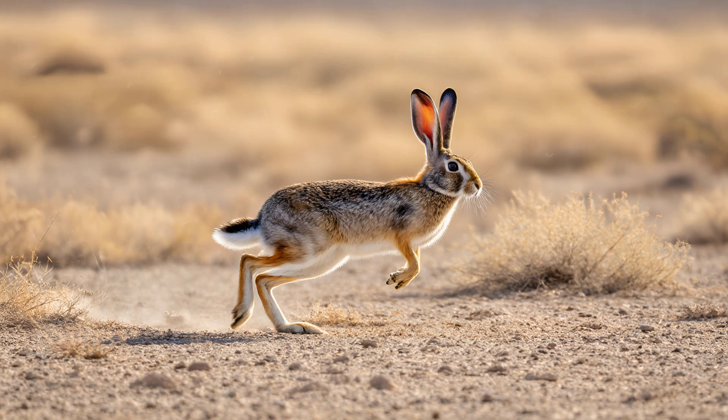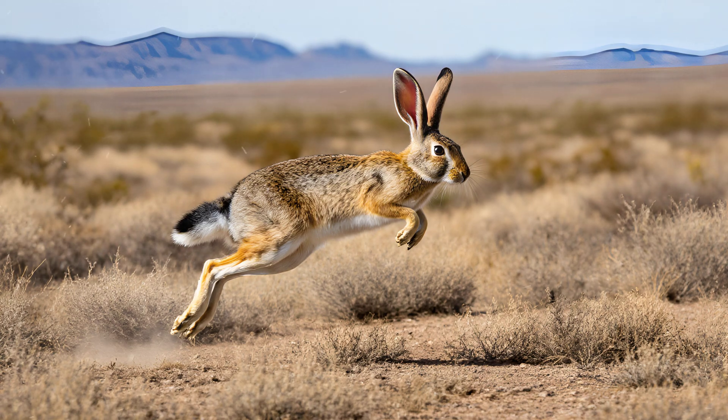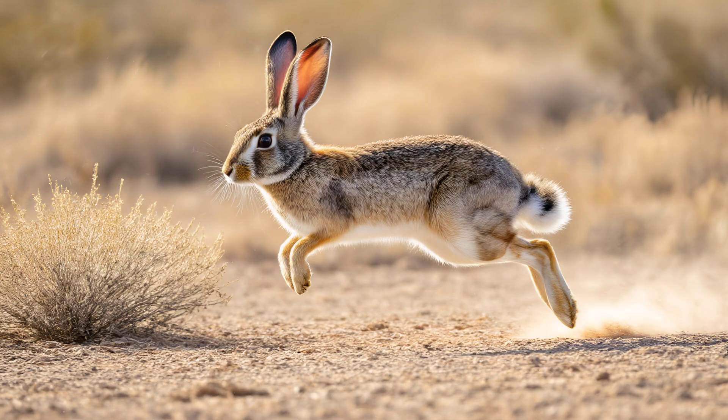Their hind legs are proportionally longer than most mammals, providing incredible leverage for each bound. Crucially, they are also built with elastic tendons in the ankles and feet, like a spring. These tendons store energy as the rabbit lands, releasing it to propel them forward on their next leap. This bouncing locomotion is far more efficient than continuous running, allowing them to cover huge distances with minimal effort.